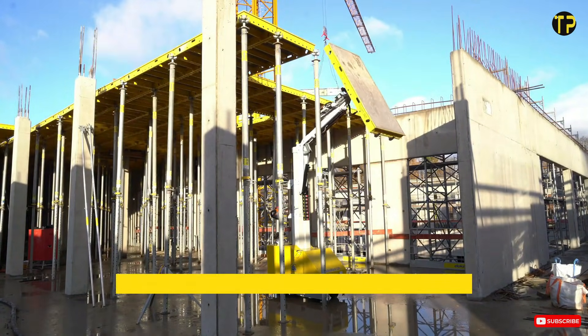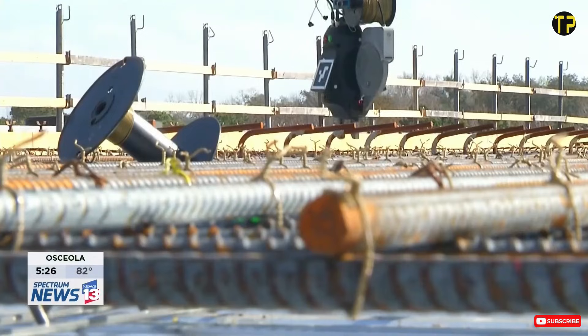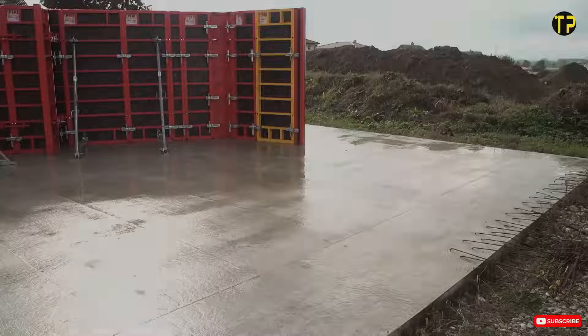Welcome to a world where construction meets the future. Today, we're exploring mind-blowing technologies you've probably never seen before, innovations that are transforming how we build our cities, our homes, and our entire world. Let's dive in.